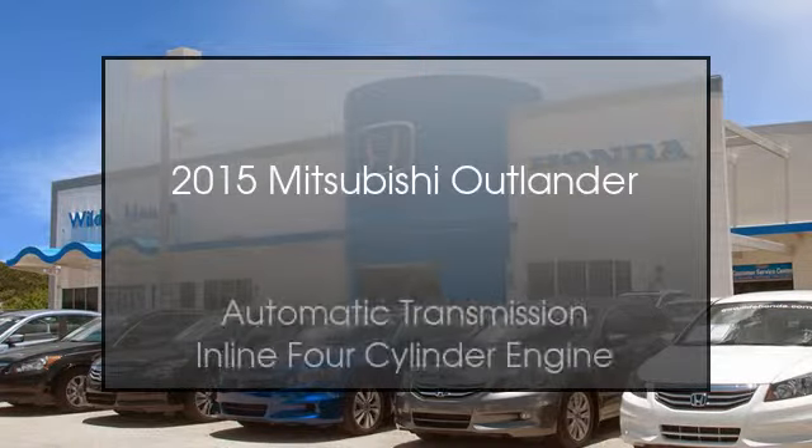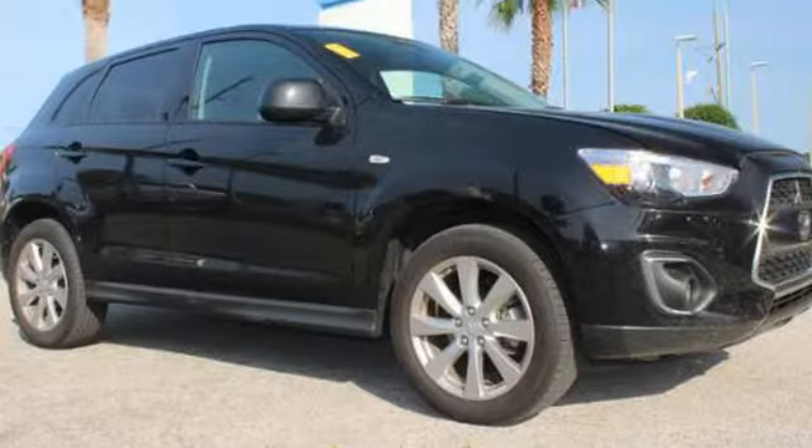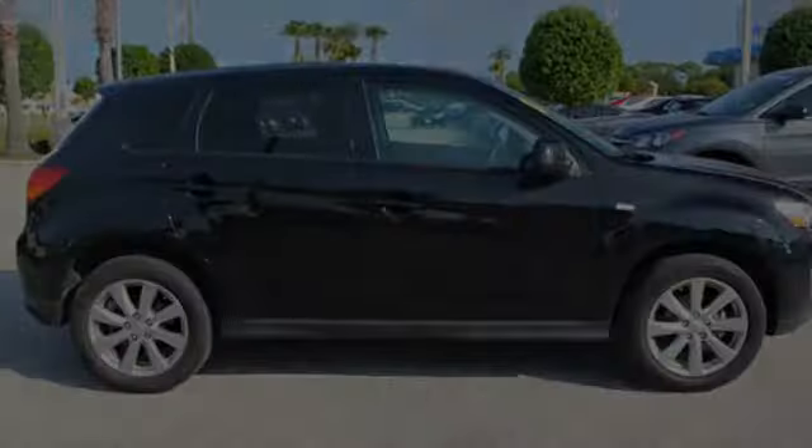This is a 2015 Mitsubishi Outlander. This crossover has an automatic transmission and an inline four-cylinder engine.